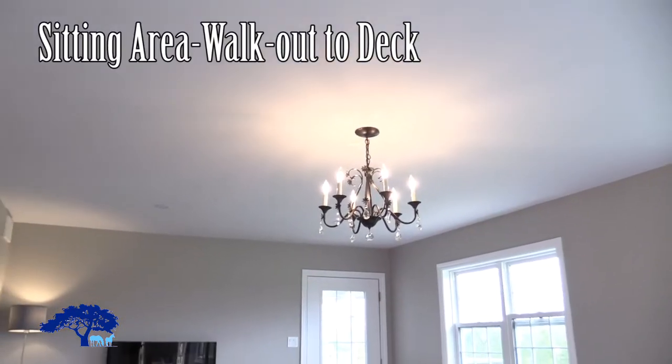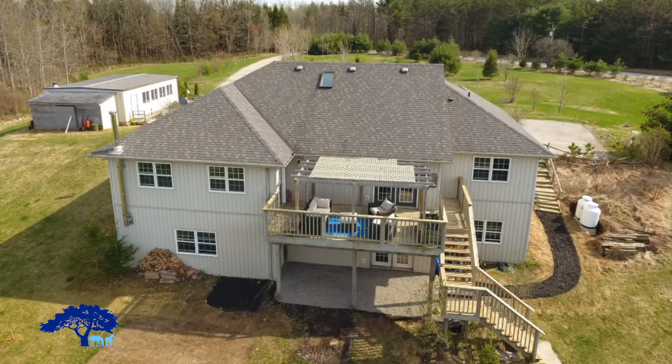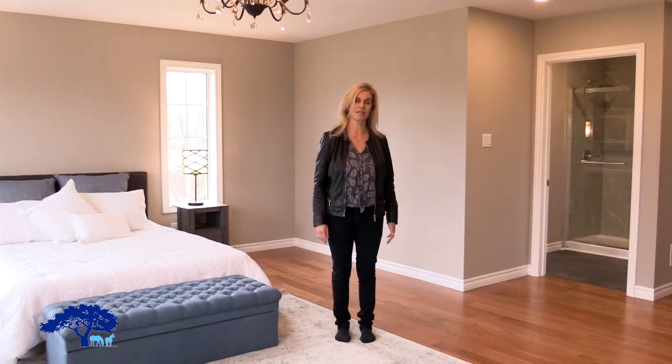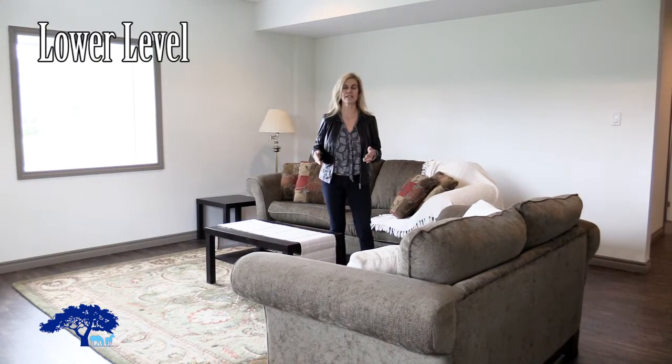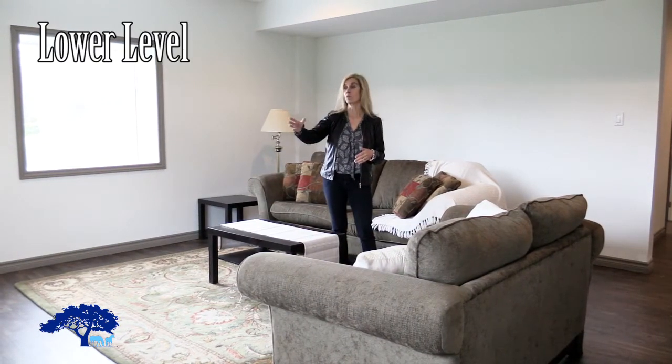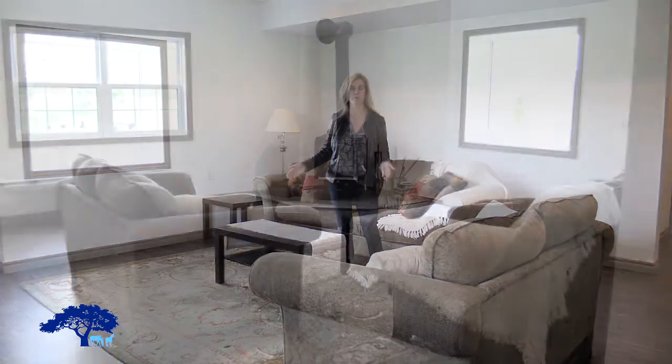In front of me we've got a beautiful walkout to the deck and steps down to the back garden. Let's have a look downstairs at the family room next. And here we are downstairs — it's a walkout basement with big windows creating lots of light inside the family room.